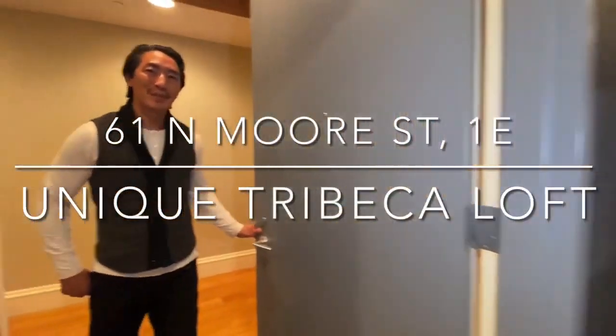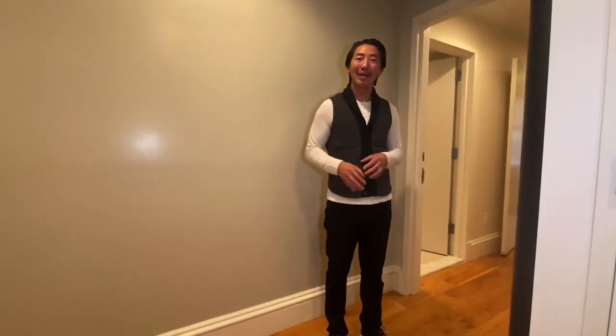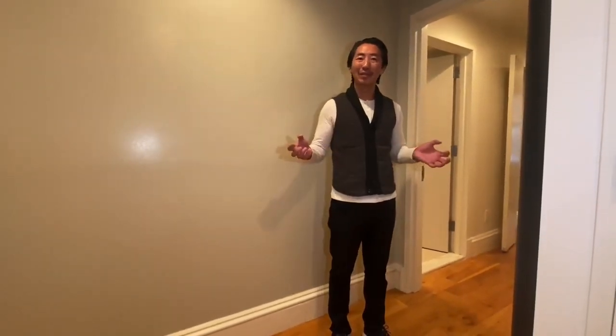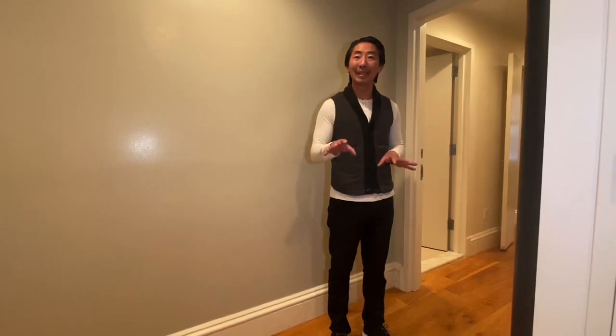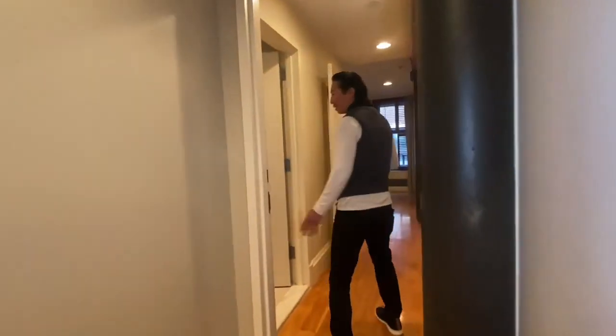Hi Grace, welcome to 61 and more. This is apartment 1E, situated on the parlor level of the building. This is a condominium building. The building was built in 1897, but it was converted in 2001. Let's start here in the primary.